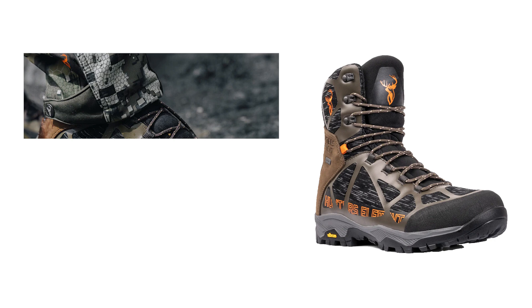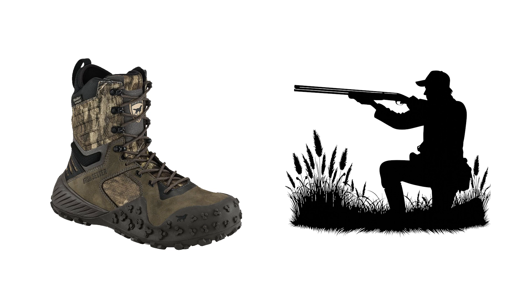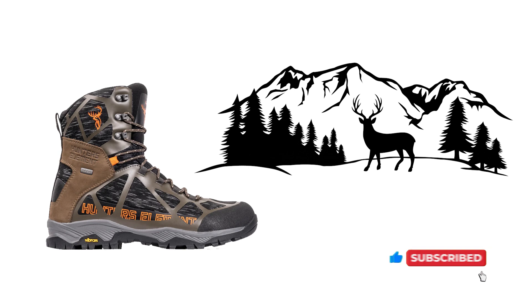That brings us to the end of this video on the best hunting boots worth buying in 2024. If you choose to buy any one of these hunting boots, you will not be disappointed and will get what you wanted. We do hope that you found this video to be useful. Do like, share, and subscribe to get more from Up On Top. Also, do share your thoughts in the comments section below.